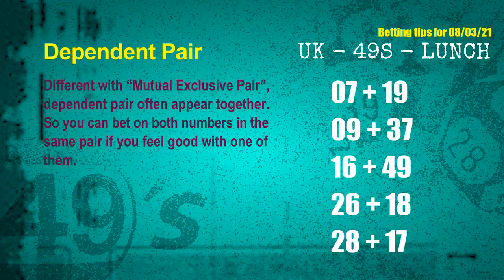Now, dependent pairs — if two numbers often appear together, you can bet on both. The dependent pairs for next draw are: first pair 07 and 19; second pair 09 and 37; third pair 16 and 49; fourth pair 26 and 18; fifth pair 28 and 17.